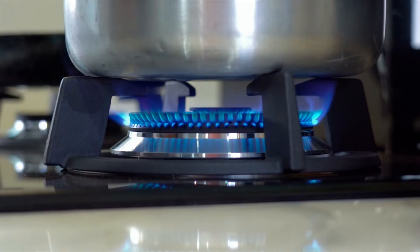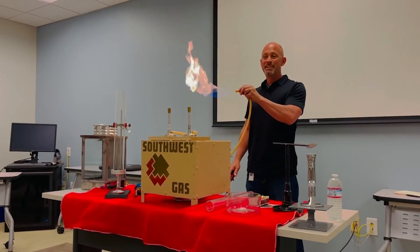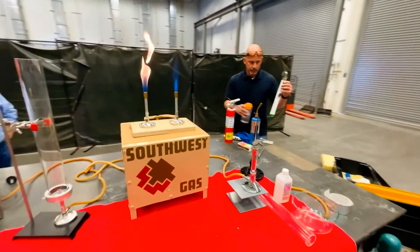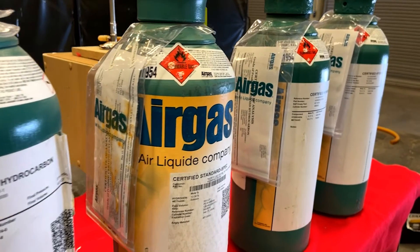We already understand the properties of natural gas, but as hydrogen blending becomes a prospect to reduce our already low carbon footprint, we are hard at work, making strides to understand the safety and fundamental properties behind working with hydrogen blended gas.